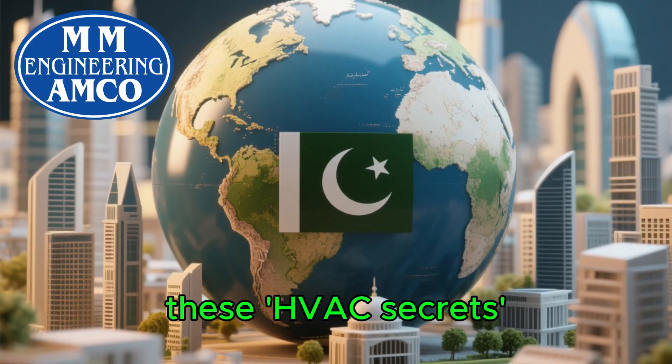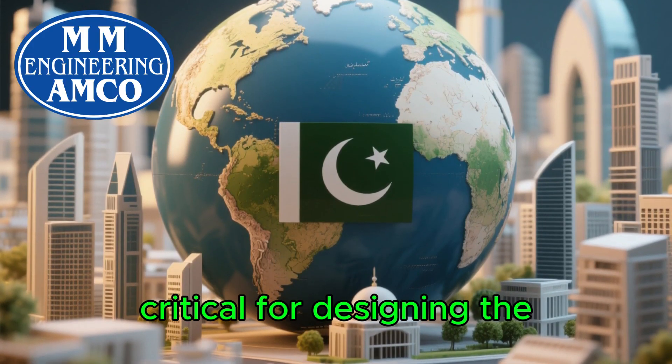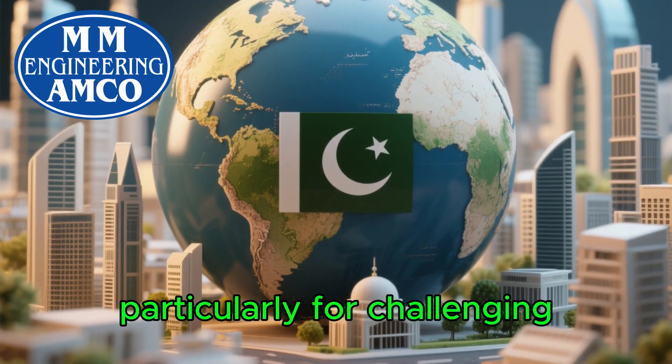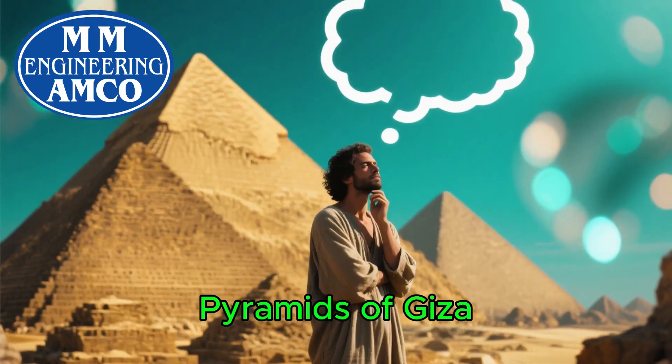Prepare to see how these age-old secrets from the past are not only relevant but critical for designing the sustainable, energy-efficient buildings of tomorrow, particularly for challenging environments like Pakistan.